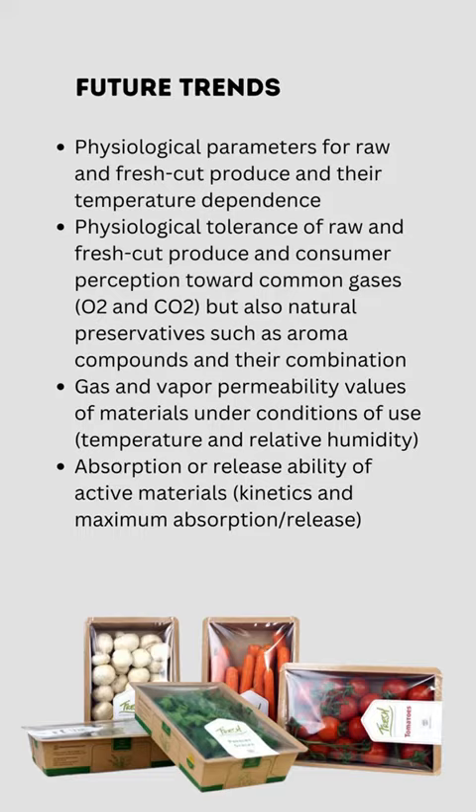Additional future trends include determining gas and vapor permeability values of materials under conditions of use — temperature and relative humidity — as well as the absorption or release ability of active materials, including kinetics and maximum absorption or release.